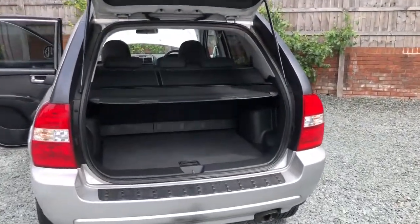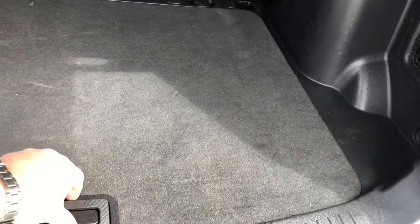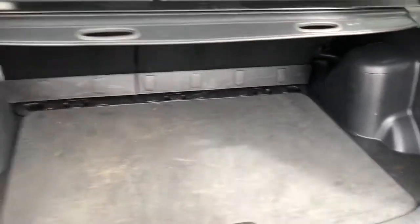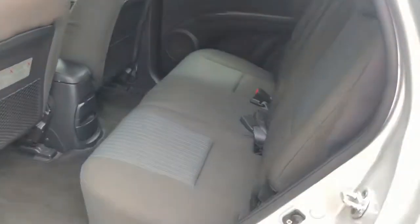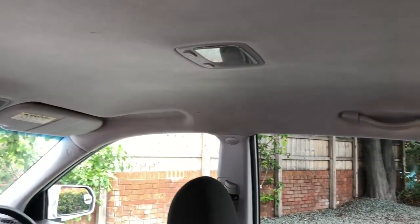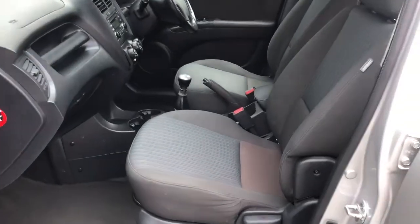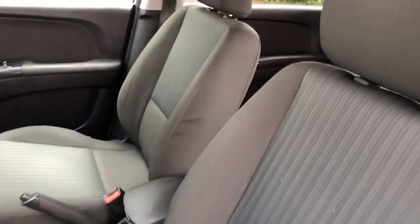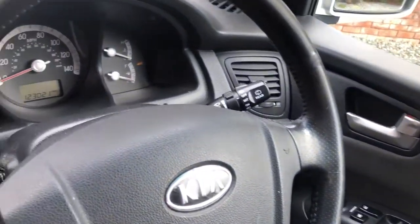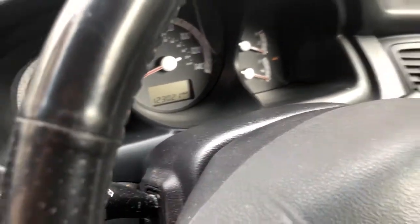We'll have a quick look inside now. Clean and tidy boot area, luggage blind present and correct. Underneath there's the spare wheel, tire jack and tools. Clean and tidy inside, no horrible smells or anything. Six-speed manual gearbox, four electric windows. If you look at a photograph of the odometer — the 20th photo beneath the advert description — you'll see I've added 150 miles so far.